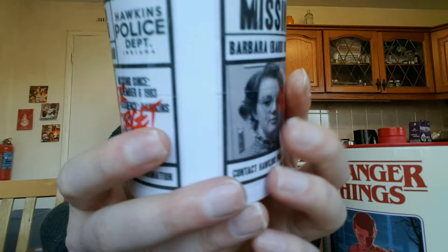The little accessories that come with the figures are really cool — the Eggos, the walkie-talkie, and the slingshot. Now this is a really cool cup with missing Barbara — Barb Holland. It reads: contact Hawkins Police if you have any information, missing since November 6th 1983, residence Hawkins, age 16, female, hair color red. Never forget — Hawkins Police Department.